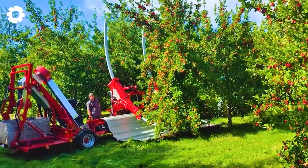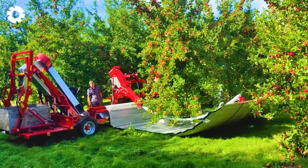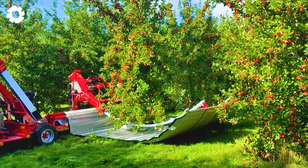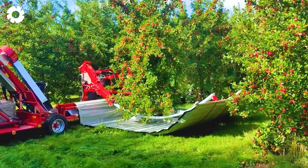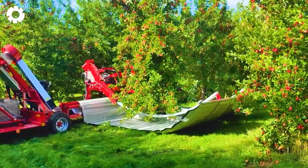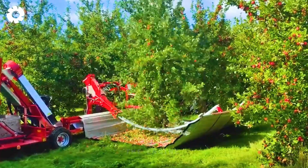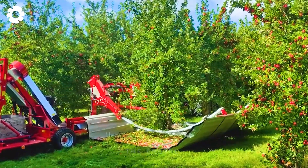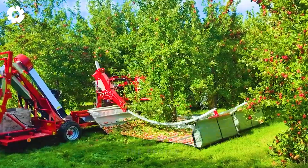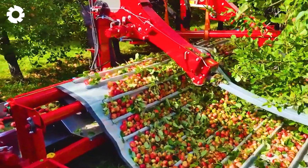The shake-and-catch apple harvester at Throne Farm is a perfect combination of modern technology and agricultural dedication, delivering exceptional apple harvesting experiences. True to its name, the machine gently and precisely shakes the apple trees, allowing the fruits to fall smoothly and safely into the harvesting bags. Thanks to advanced technology and continuous improvements, this harvester minimizes waste and inefficiencies during apple picking, preserving the apple's integrity and superior quality.